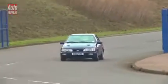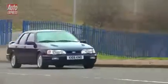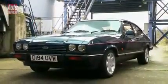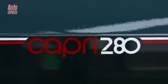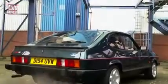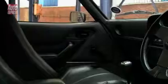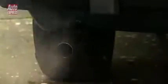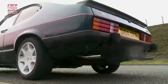The Cosi isn't the only last-off-the-line car on Ford's heritage fleet. So is this 160bhp V6-powered Capri 280 Brooklands. When it rolled out of the factory in 1986, it marked the end of an era. Due to its importance, Ford asked me to be very gentle with the old girl. Yeah, right.